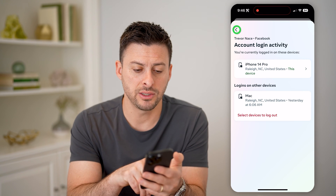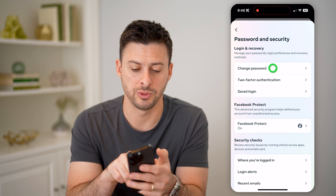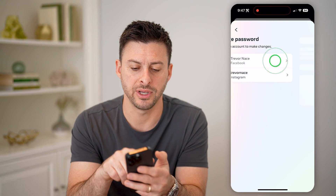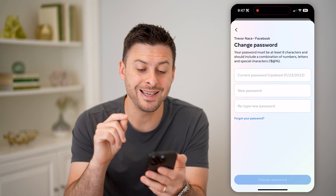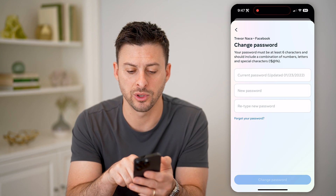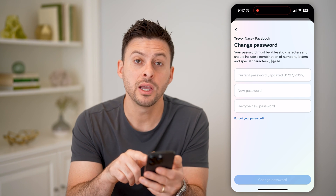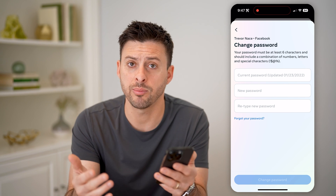After you do that, let's go back here and back again and tap on Change Password. And then for Facebook, this will show you the exact date that you last changed your password. You can see Current Password was updated, in my instance, on January 23rd, 2022 — so a couple of years ago.